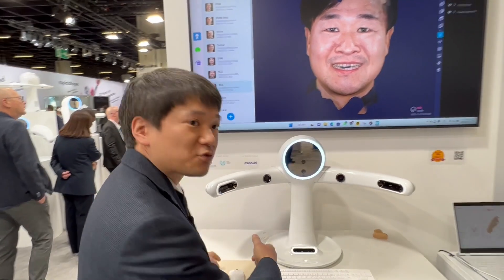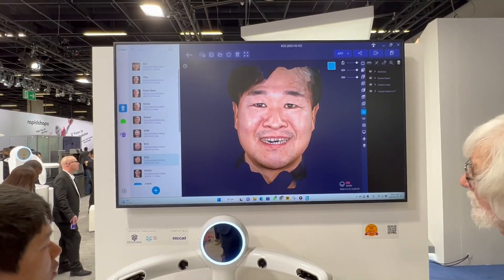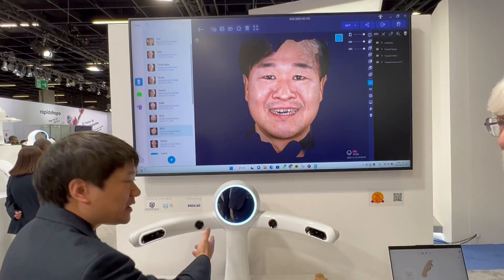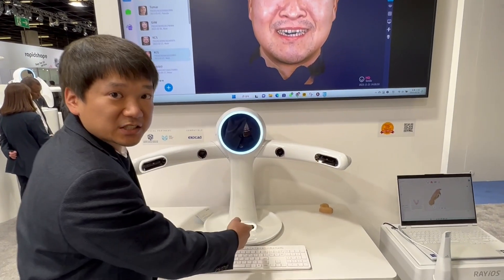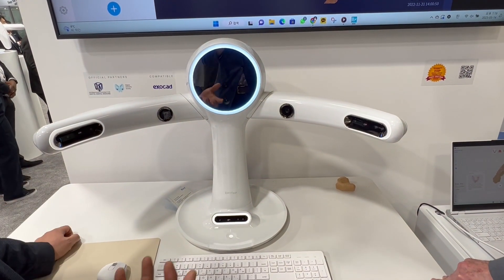So I'm going to introduce you to Rayface. This is our latest and greatest product. The secret sauce isn't just the hardware — the 3D facial scan has six camera units, and in less than a second, you can capture the most natural smile of a patient.